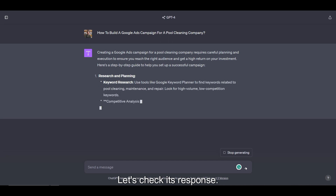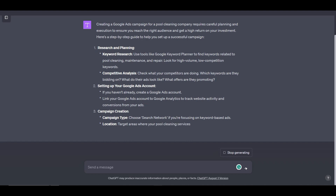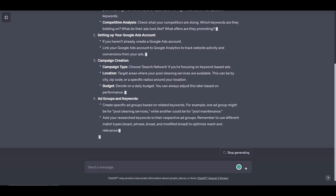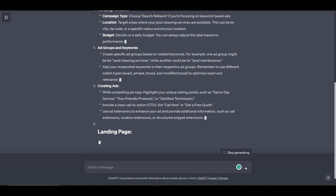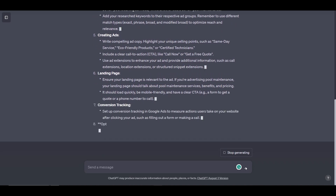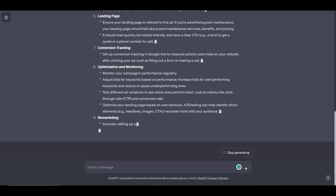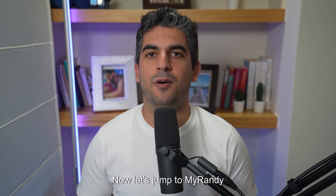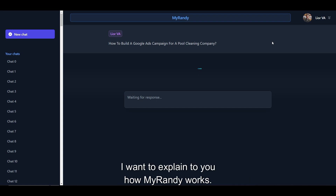Let's check its response. Now let's jump to MyRandy and see what it suggests us. While we wait for MyRandy's response, I want to explain to you how MyRandy works.